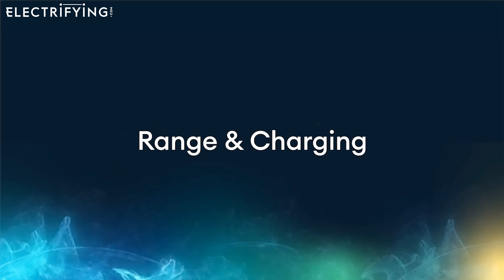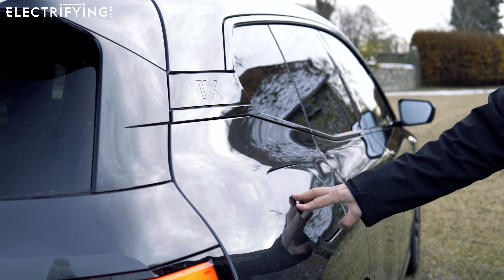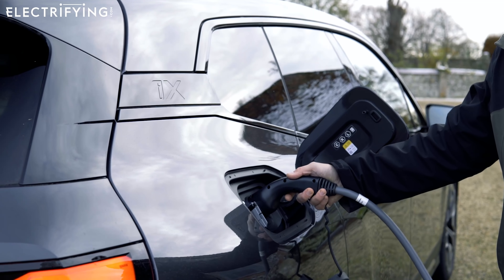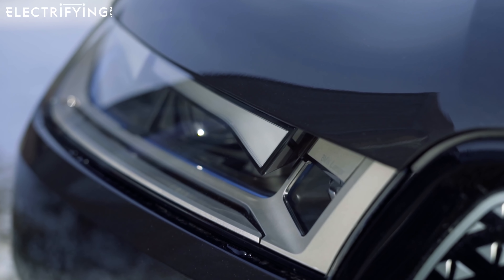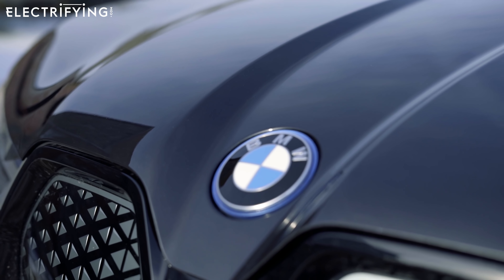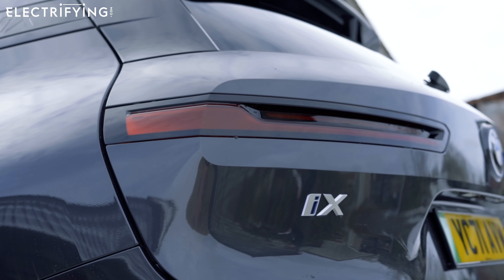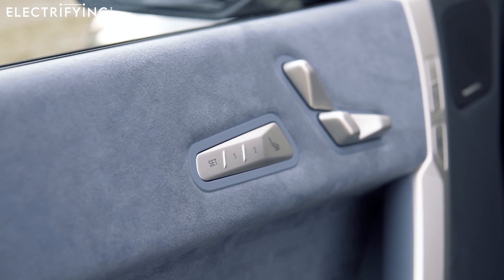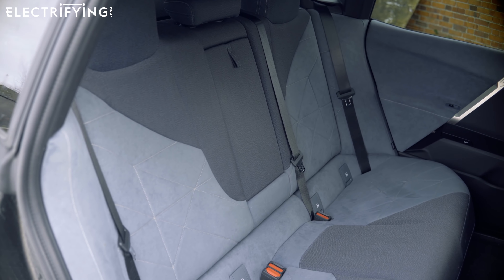There are two battery sizes available for the iX. The basic iX40 has a 71 kWh battery good for 257 miles of range on the standard test. Then there's the more powerful iX50 with an enormous 105.2 kWh battery that should manage 380 miles. The iX40 gets 150 kW DC charging and the iX50 gets 200 kW, meaning both can charge from 10 to 80 percent in around half an hour on their respective chargers. The iX40 takes about 11.5 hours on a 7 kW home charger — good but not groundbreaking, though the iX is at least very consistent.